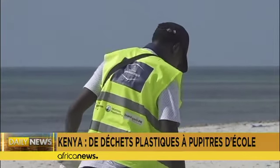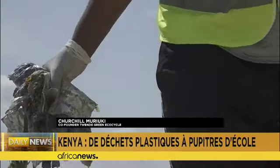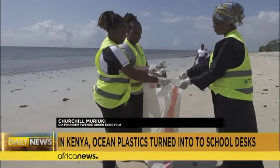But a local start-up in Kenya is turning the plastic into something useful. In Mombasa alone, every day over 80 tons of waste is released. Out of these 80 tons, 20% is plastic, and of that 20%, only 5% of the plastic waste is recycled. So we have this 95% which ends up in the beautiful ocean and ends up polluting the marine life.